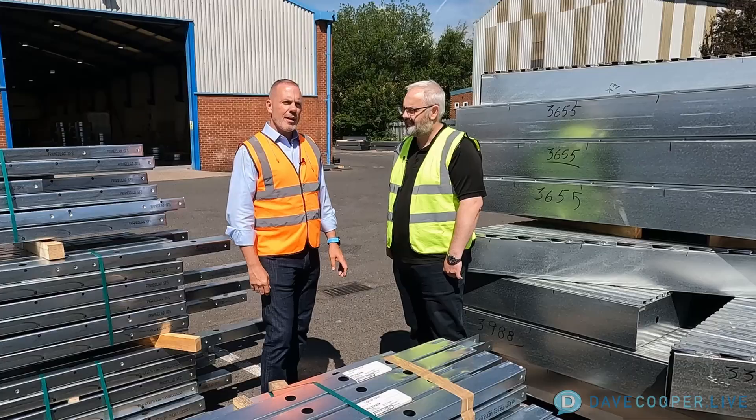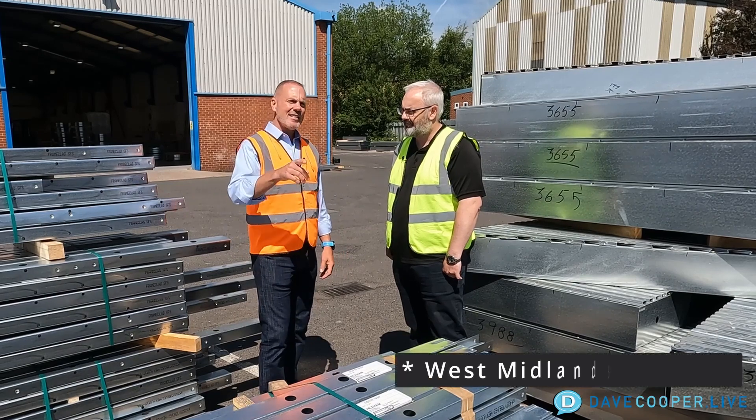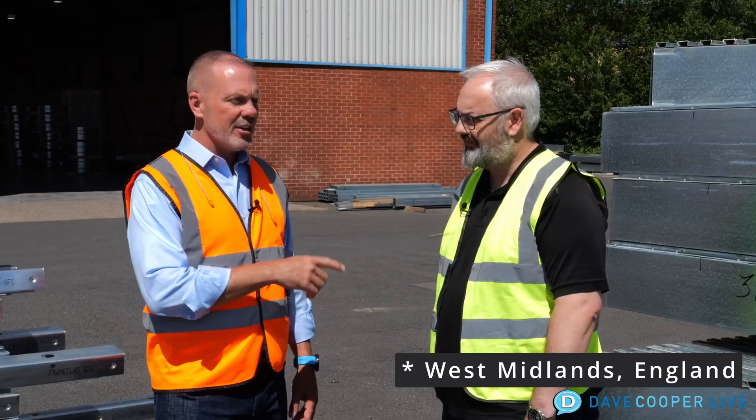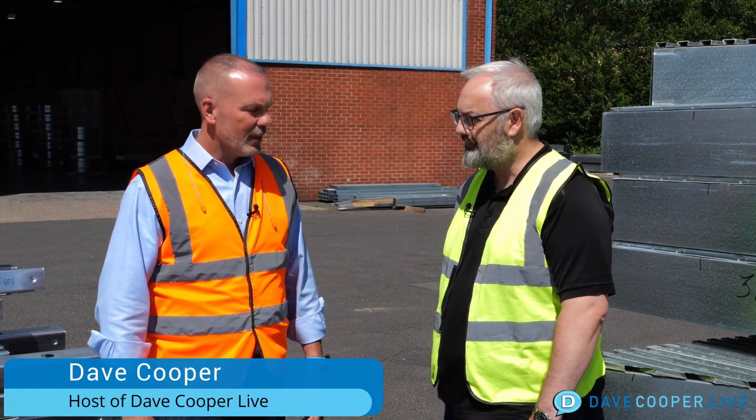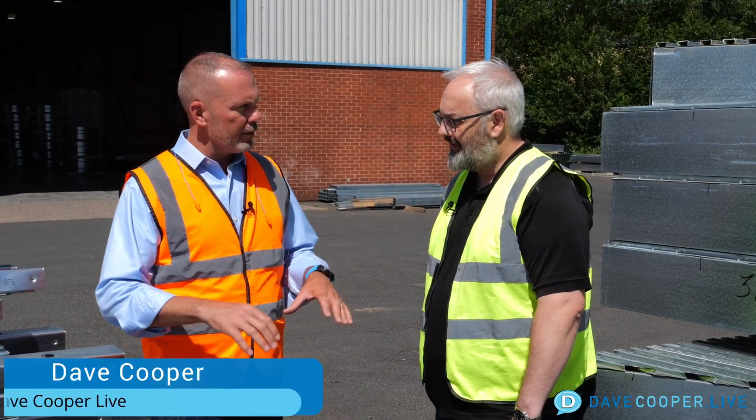Hey everybody, this is Dave Cooper and we are at Frame Clad SFS in Midlands, England. I am standing with Martin Jamieson who's been in this industry for a long time. Martin, thanks for joining us. Tell us a little bit about what you do here at Frame Clad.